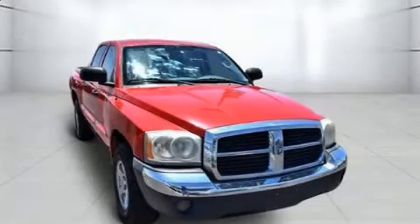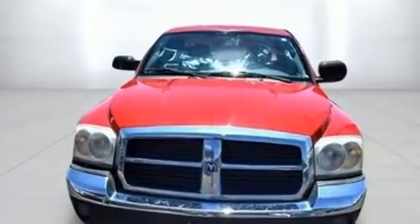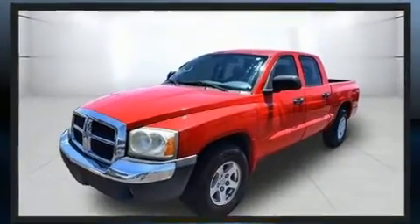Come test drive this 2005 Dodge Dakota. It features an automatic transmission, rear-wheel drive, and a refined six-cylinder engine. Top features include a split folding rear seat, delay-off headlights, one-touch window functionality, variably intermittent wipers, a rear step bumper, and cruise control.